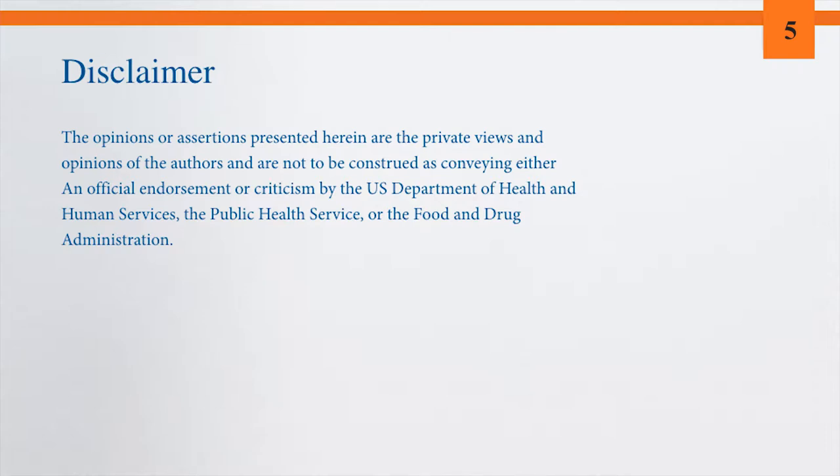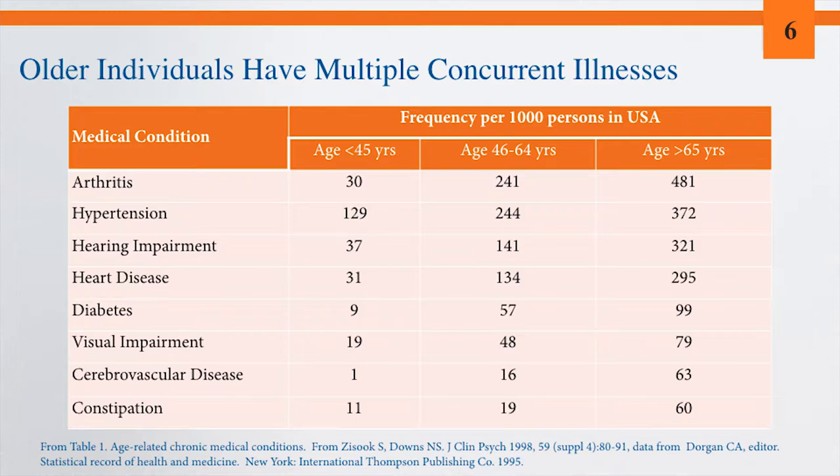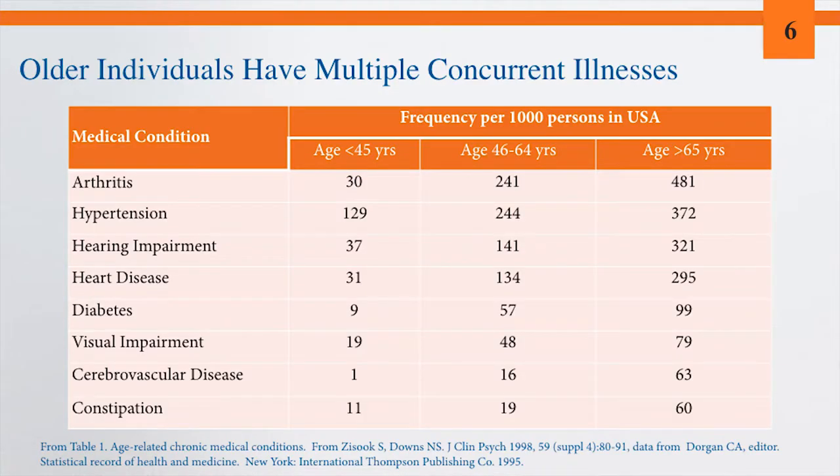The title of this presentation really reflects its theme: there are many therapeutic opportunities in the older patient because of the multiple concurrent disease processes many individuals have. However, that also provides many challenges with regard to optimizing treatment while minimizing adverse drug effects.